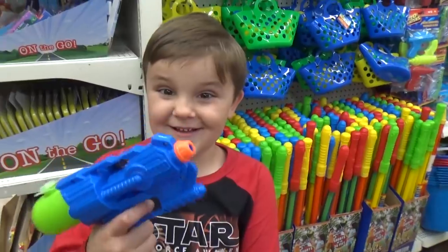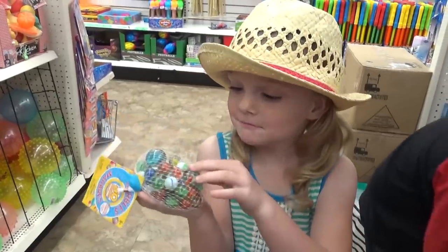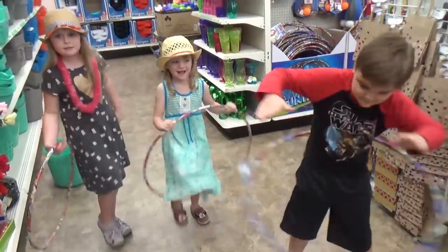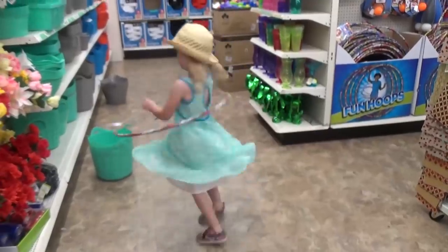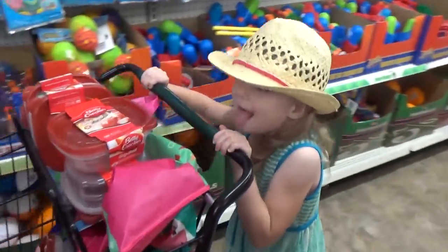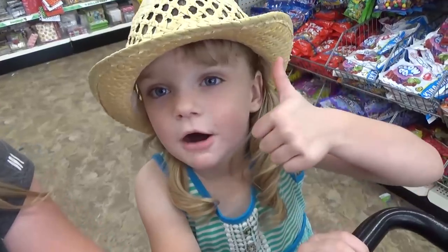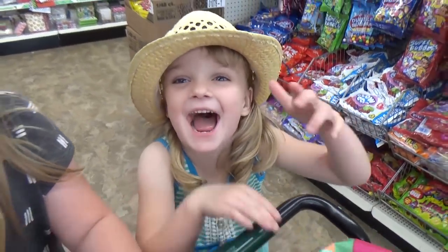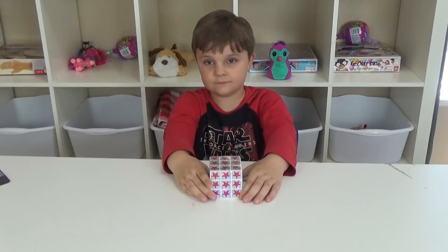Look — a water gun? We got all of our toys. Let's go home and see if they're good or garbage. We're back from the Dollar Tree. Now it's time to open our toys.